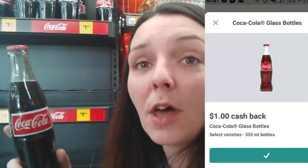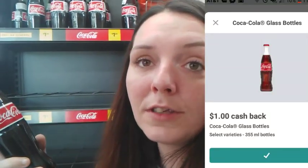The Ibotta rebate has a limit of $5.00. The glass bottles of Coca-Cola are only $1.20 at Dollar General, so you could pick up five of these and end up only paying $0.20 each after the Ibotta rebate — which is a pretty awesome deal. You could also just pick up one, pay $1.20, redeem a dollar from Ibotta, making your final cost just $0.20.